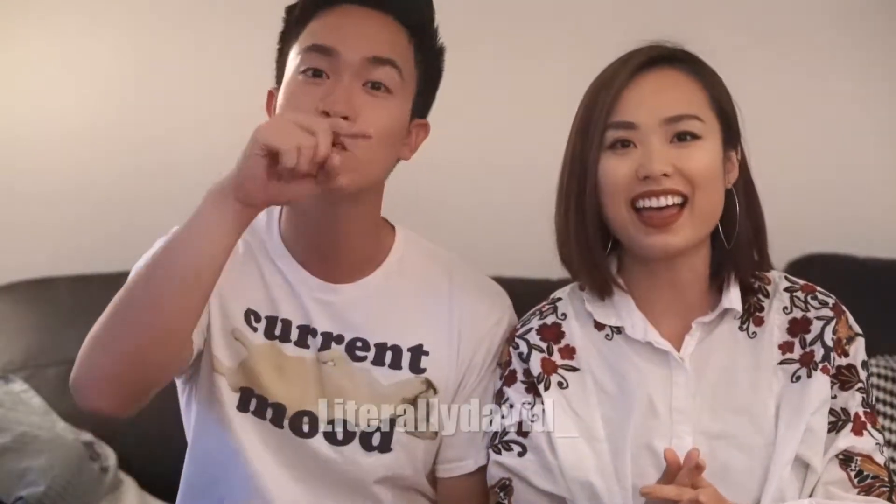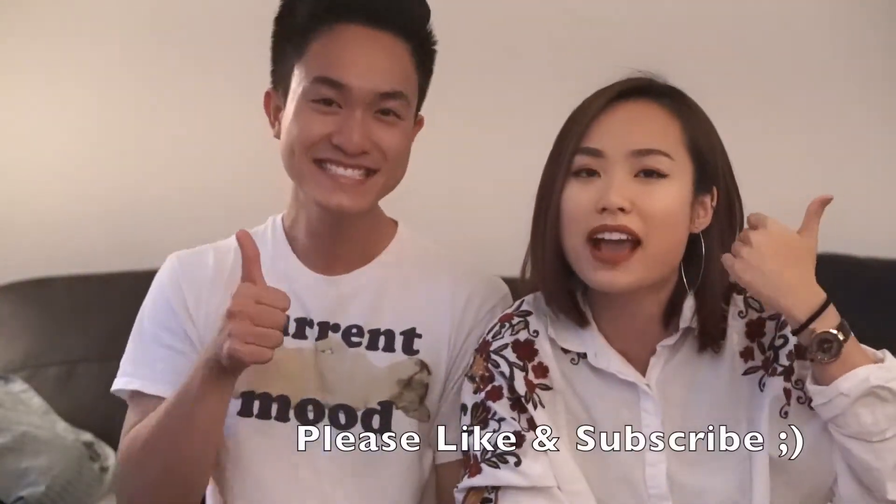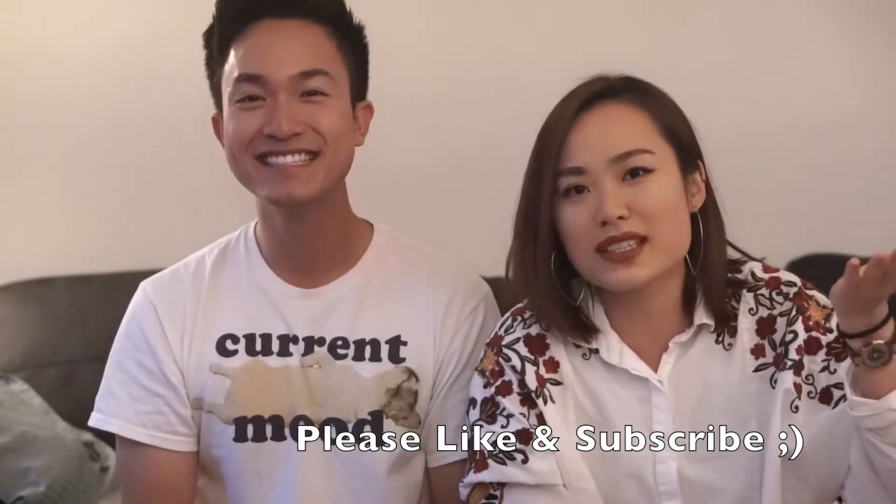That's it for this whole makeup collab with David Vo — he has so many good tips. You can follow him on Instagram at Literally David — I'll link it down below. He has really cool photos and he's really funny, and soon enough he'll have his own YouTube channel. Thank you so much for watching. If you liked this video please thumbs up, subscribe so you don't miss future videos, and I'll see you in my next video. Bye!